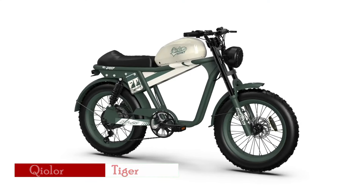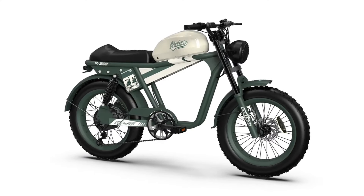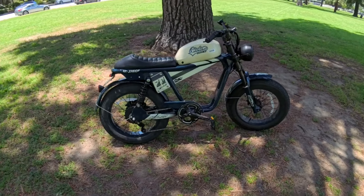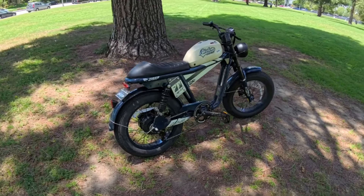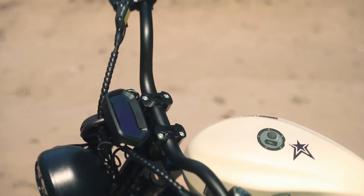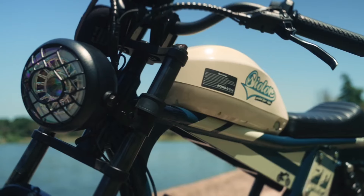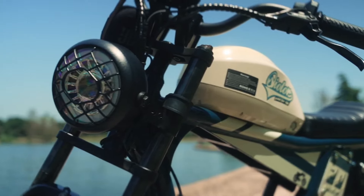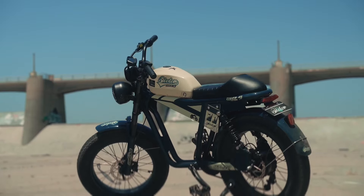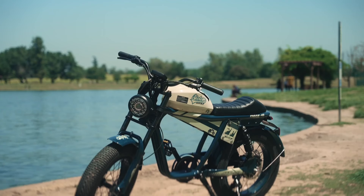The Kyler Tiger Retro Electric Bike redefines moped-style elegance for big guys in 2024, drawing inspiration from 1950s American classic automobiles and motorcycles. Its retro design exudes timeless charm, blending California-style vibrancy with vintage grace to ensure every ride is a joyous experience. Powered by a robust 750-watt brushless motor capable of peaking at 1,100 watts, the Tiger offers exhilarating acceleration and a top speed of 26 miles per hour, delivering both style and performance.